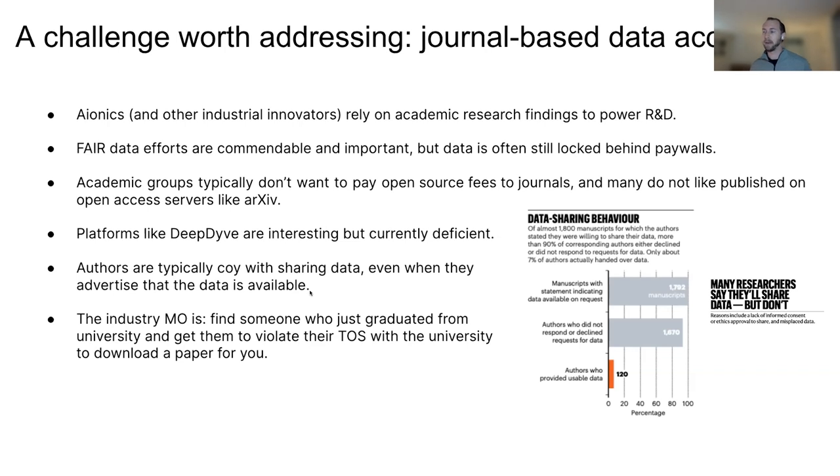Going directly to authors of papers is also a challenge — it's not scalable. No one wants to send out a billion emails. But even when you do, it's often very difficult to get the data. Some of you may have seen this commentary in Nature called 'Many Researchers Say They Will Share Data But Don't.' I would really recommend it. To write this paper, the authors sent requests to about 1,800 authors of other papers requesting their data — all 1,800 manuscripts stated the data was available upon request. And 90% of the authors declined to share or did not answer the email.